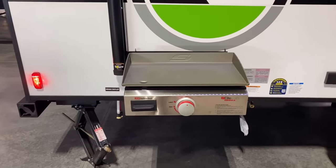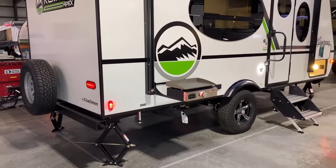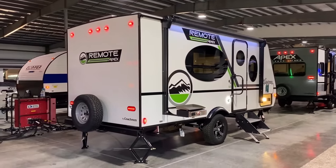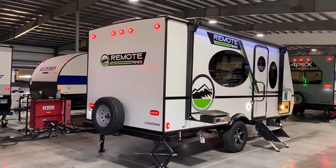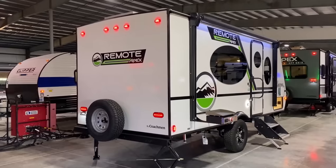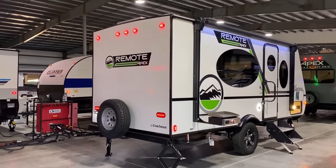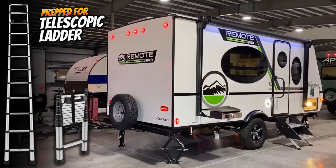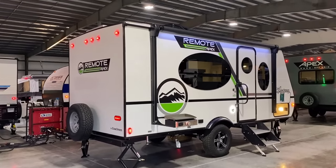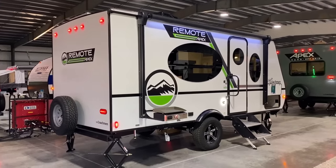That little griddle is removable, and there is a gas grill cooker right down below it. This is a prototype we're looking at — it does not yet have the mount to add one of those telescopic removable ladders, but it will. All your Apex family of campers will be prepped and ready for that telescopic removable mount.